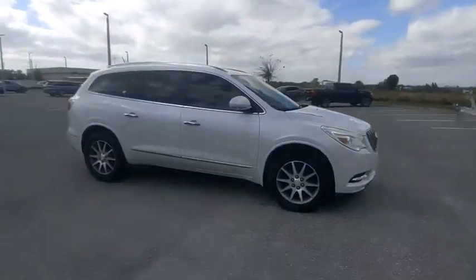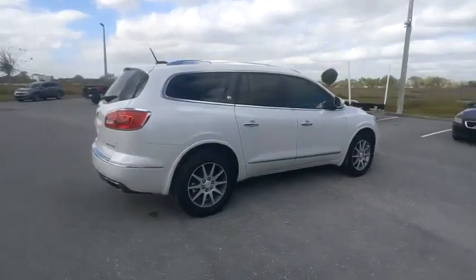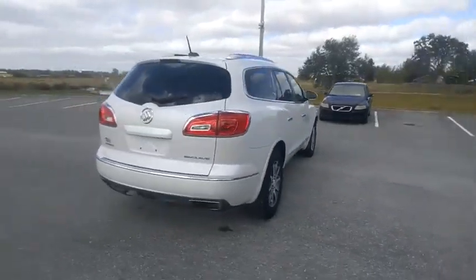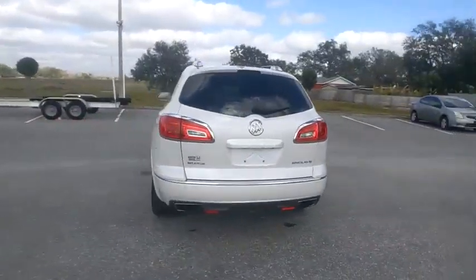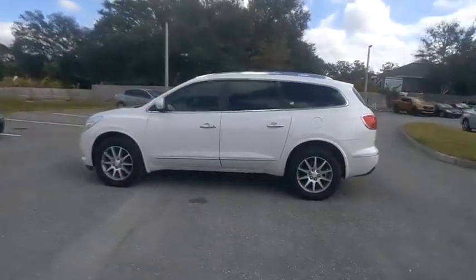Stop by and take a look at the 2017 Enclave. The Enclave offers three rows of seats, standard, with seating for up to eight passengers. Not only is it roomy and stylish, but Buick really did its homework on this vehicle.